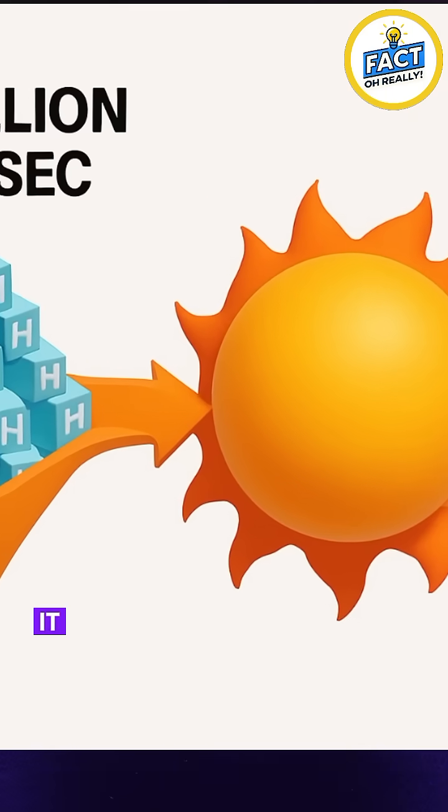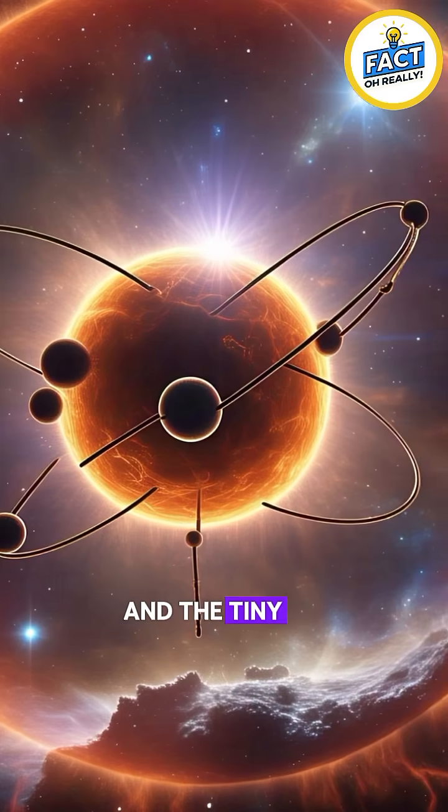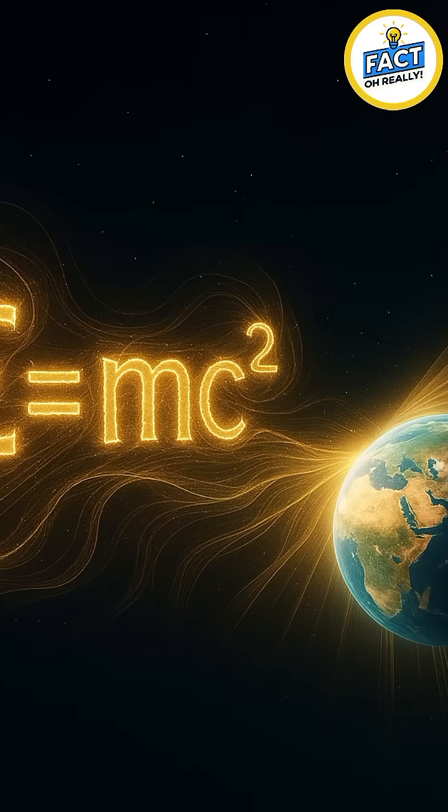Every second, it converts 700 million tons of hydrogen into helium, and the tiny bit of lost mass turns into pure energy, powering our entire solar system.